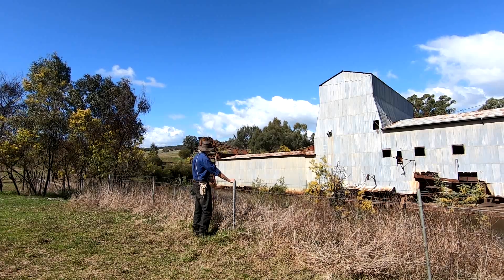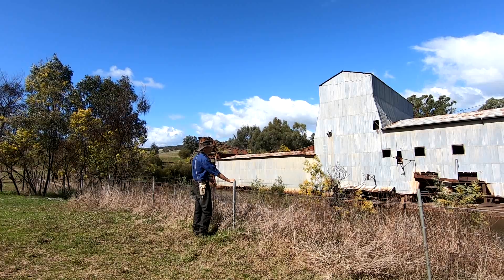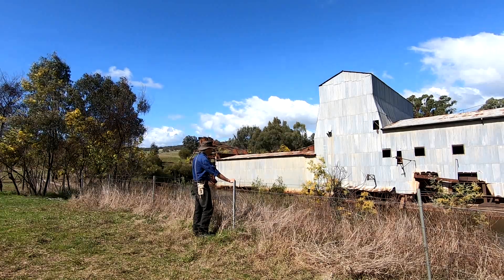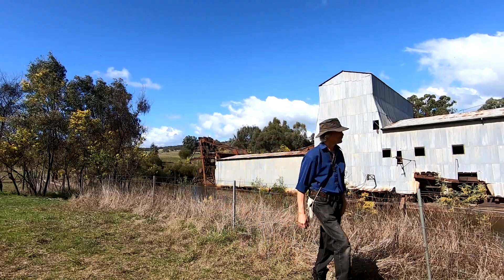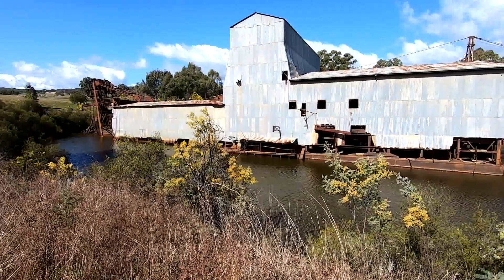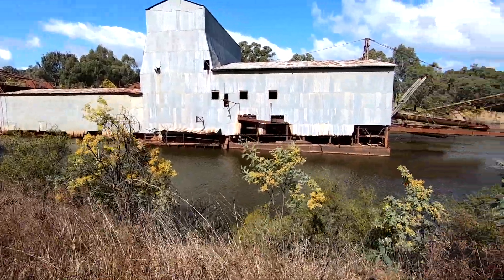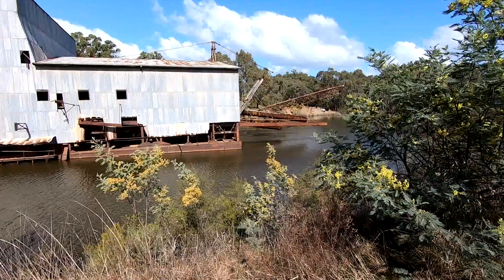In 20 years of operation it produced over 70 ounces of gold and 1.3 tonnes of tin. More than 30 million cubic metres of gravel passed through the dredge.